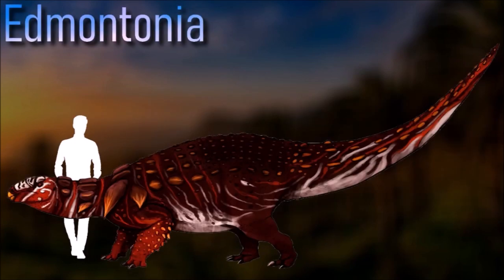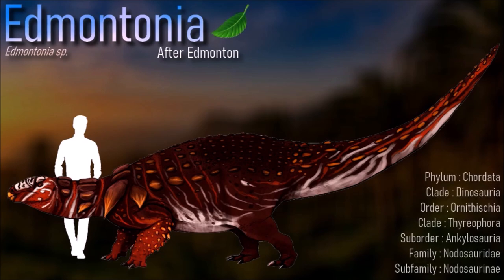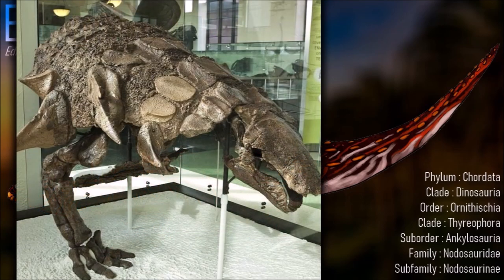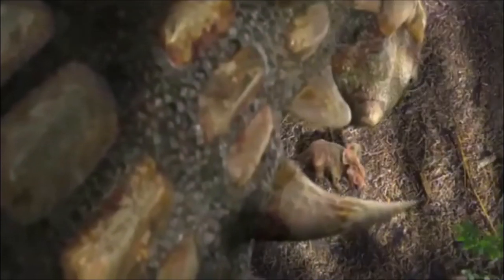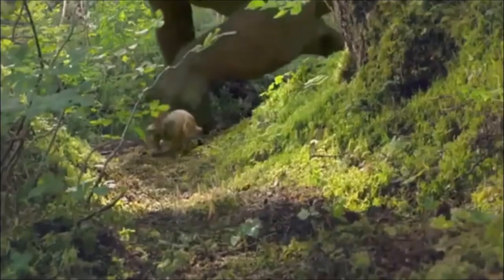The large spikes of Edmontonia were probably used between males in contests of strength to defend territory or gain mates. The spikes would also have been useful for intimidating predators or rival males, for passive protection or active self-defense. The large forward-pointing shoulder spikes could have been used to run through attacking theropods.